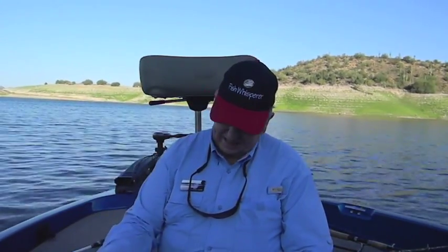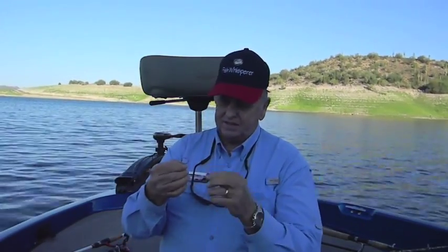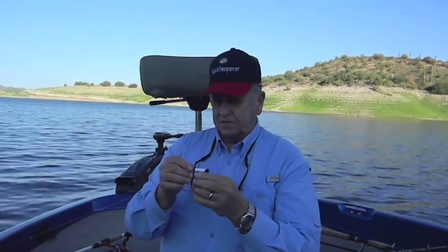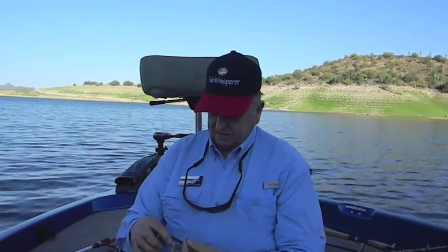For drop shotting on Lake Pleasant, especially with striper, I like to use a seven foot medium heavy pole with eight or ten pound braid. I run a fluorocarbon leader down with a red octopus hook or circle hook, and I rig the bait a little uniquely.